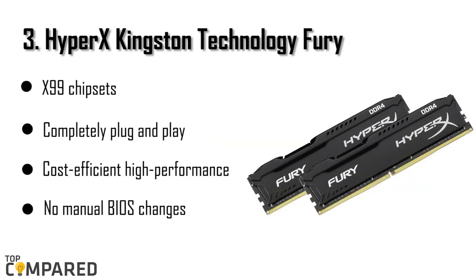The third RAM in our list is the HyperX Kingston Technology Fury. This is a kit of two 8GB RAM that is automatically overclocked up to 2,666 MHz. Installing this RAM is really easy — it is completely plug and play, and no manual BIOS changes are necessary. It works with the Intel XMP technology, and you can just select different profiles to overclock the RAM. It has the signature Fury heat spreader and comes in 3 colors: white, black, and red.